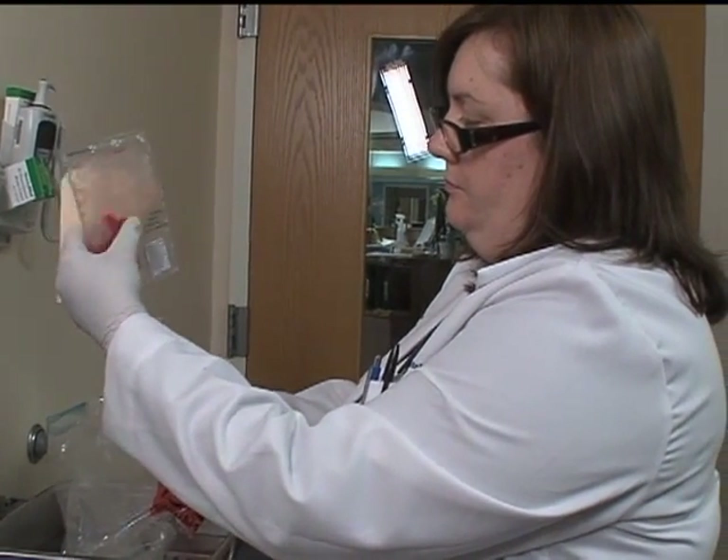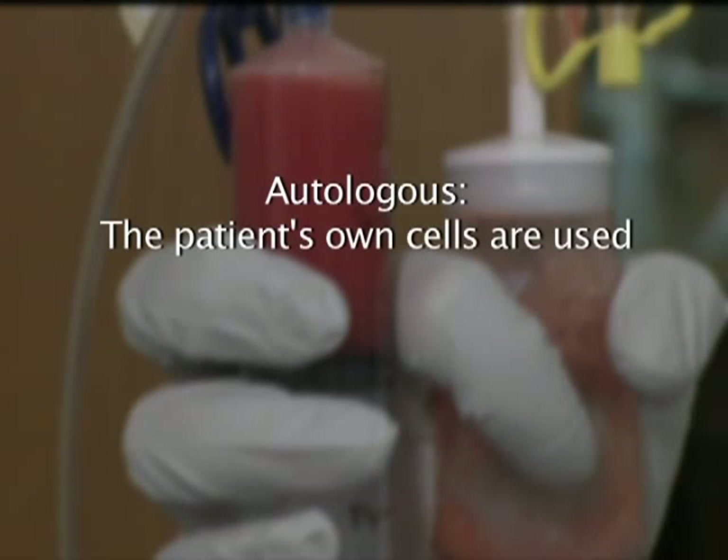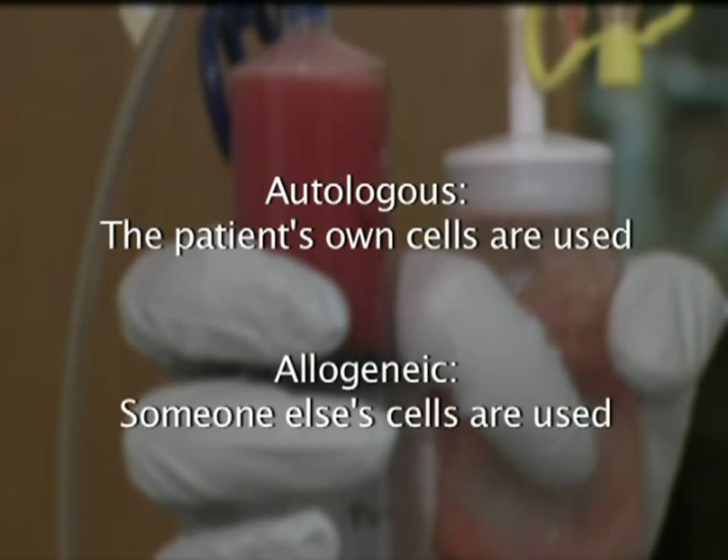The transplanted cells grow and replace the bone marrow that has been killed. Whether blood stem cells or bone marrow cells are used, there are basically two types of transplants. One type is called autologous, where the patient's own cells are used. The second type is called allogeneic, where someone else's cells are used — that someone else could be a sibling or an unrelated donor.